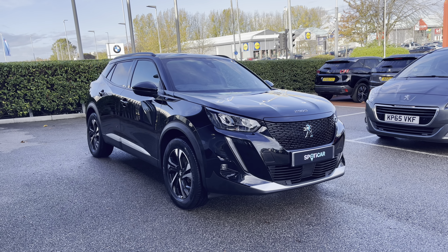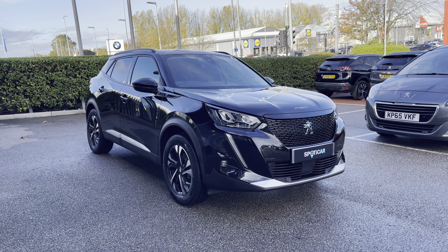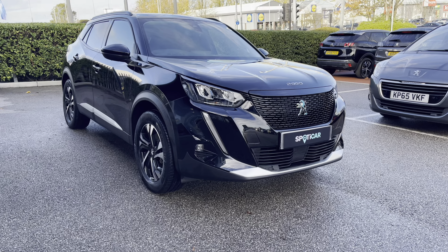For more information please contact a member of our team on 01244 398600, and if you would wish to see this car in more detail then please visit our website via the link in the description, where you can also find the registration number for this vehicle.